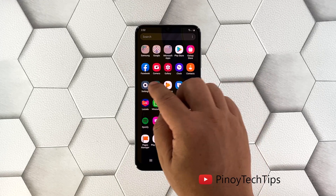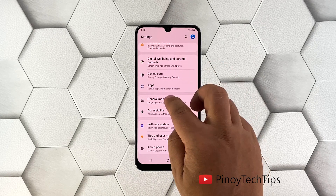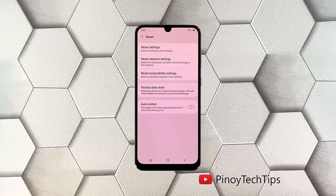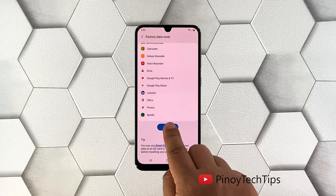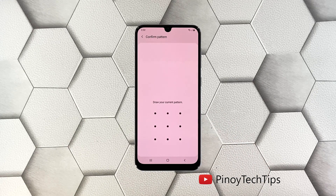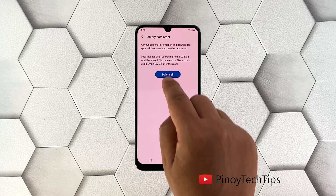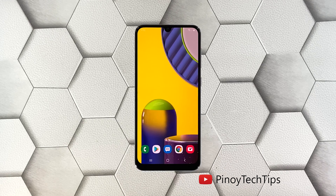Pull up the app drawer and tap Settings. Scroll all the way down and tap General Management. Tap Reset and then choose Factory Data Reset. Scroll down and tap the Reset button. If prompted, enter your security lock. Tap Delete All and enter your password. Tap Done to proceed with the factory reset. Once the reset is complete, set up your Galaxy M31 as a new device.